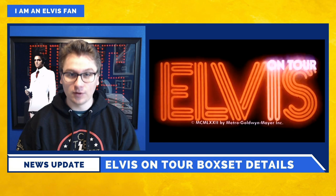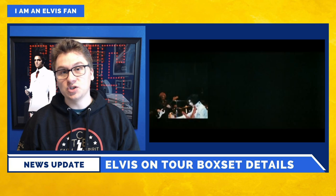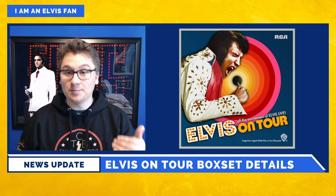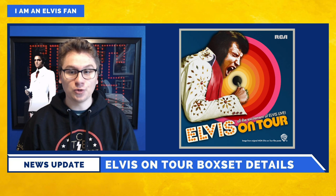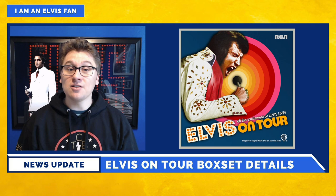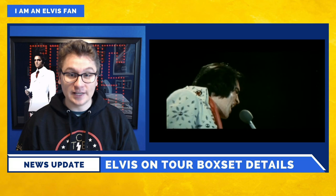Elvis on Tour celebrates the 50th anniversary of Elvis' monumental 1972 concert trek, which was released into a feature film called Elvis on Tour. The 6 CD plus 1 Blu-ray box set is comprised of audio from 4 of the shows and 2 of the rehearsals that were part of Elvis' 1972 North American tour. The set features a total of 145 different tracks, including 91 tracks that have been previously unreleased, as well as the award-winning concert film on Blu-ray.